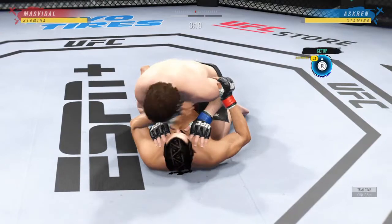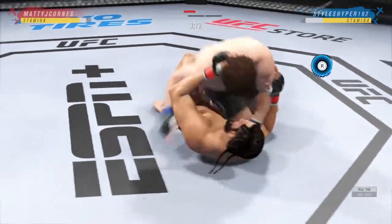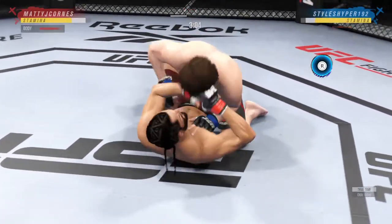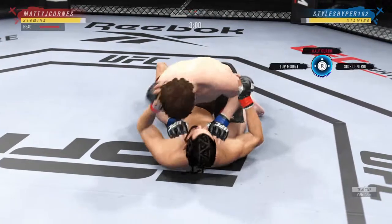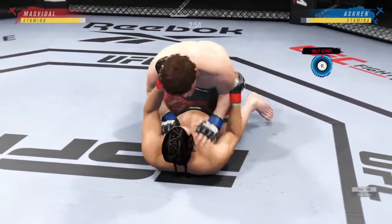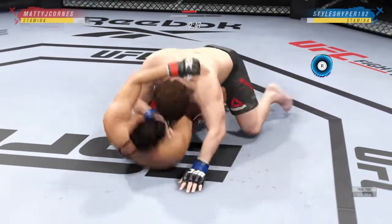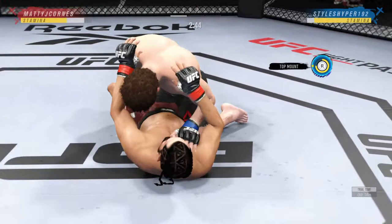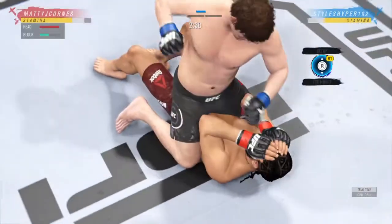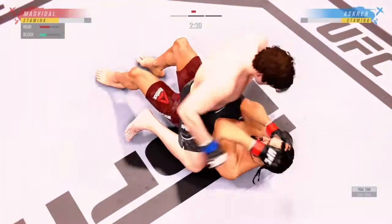Strong bottom work here, staying busy. Nice stick with the right hand. Side control now — we'll see if he can advance position. Both fighters pretty comfortable on the ground, but you got to be very careful hanging out here for too long if you're his opponent. Nice job here staying busy off of his back. Nice offense from the bottom. There are few things more fun to watch in mixed martial arts than these type of transitions and scrambles on the ground.